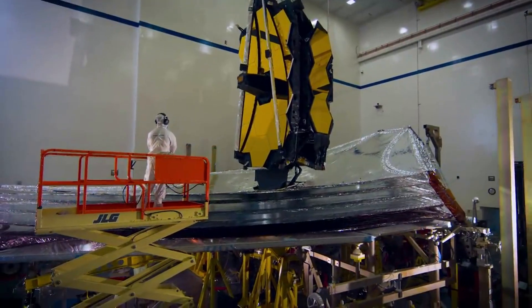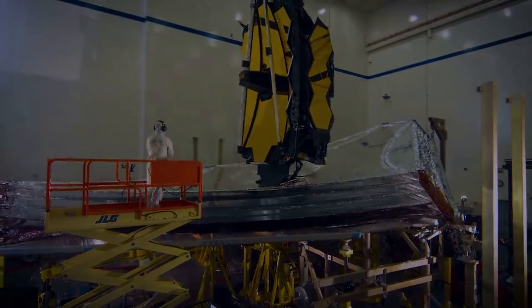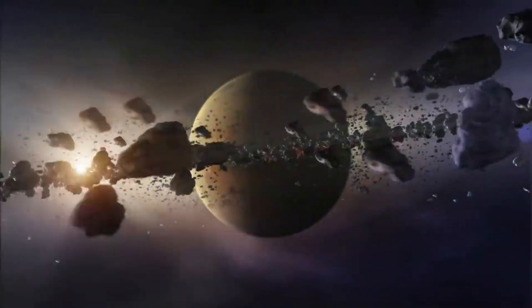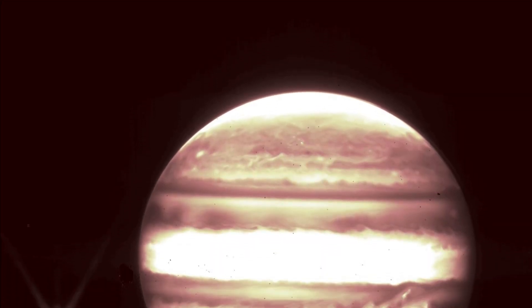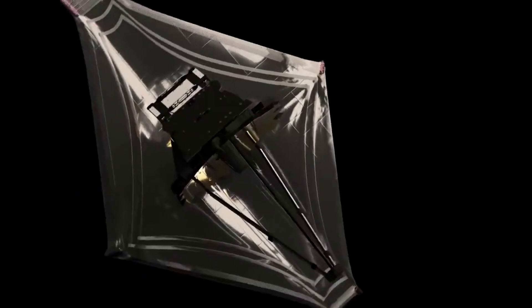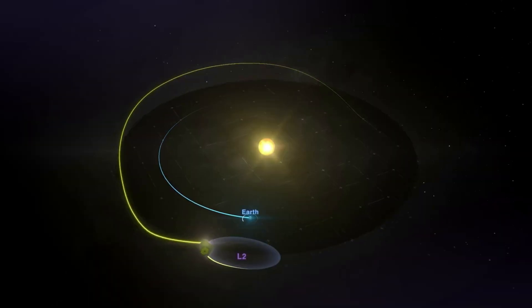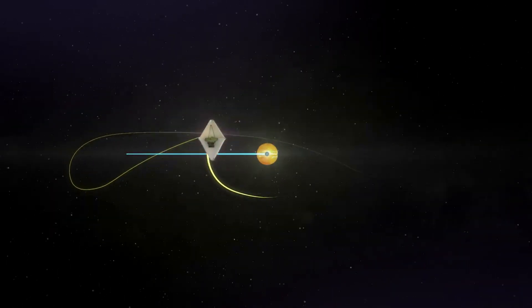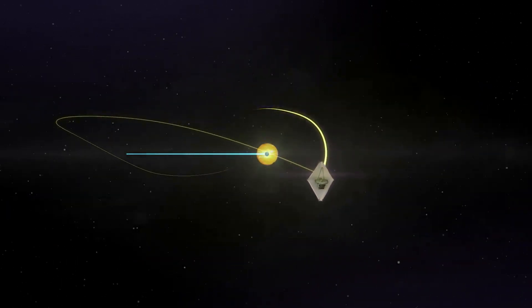Just yesterday, the agency already released more fascinating photos and animations, this time of Jupiter. Data from the telescope's commissioning period is now being released on the Mikulski Archive for Space Telescopes. The data includes images of Jupiter and spectra of several asteroids, just to name a few. Here I will go more in depth into some of the recent images of Jupiter, NASA's plan for Webb, and what to expect in the coming months now that Webb is ready.